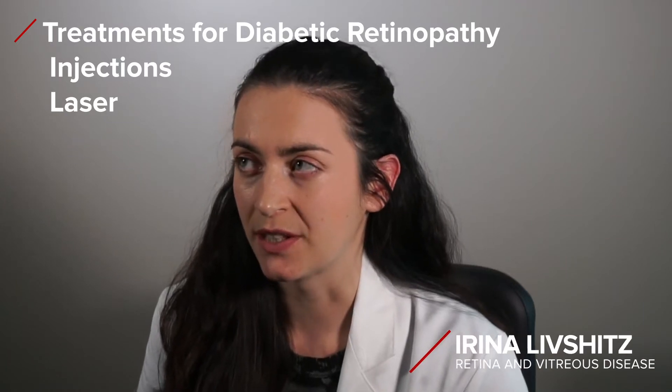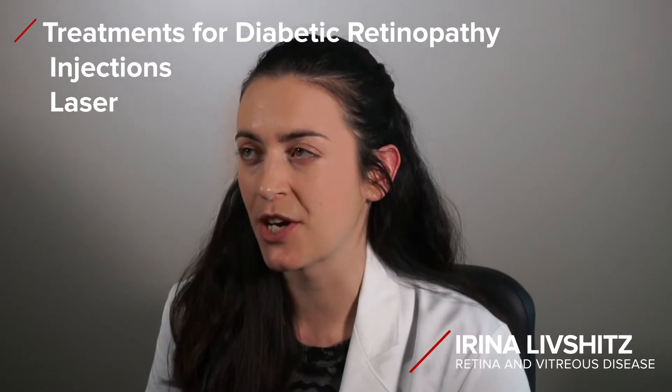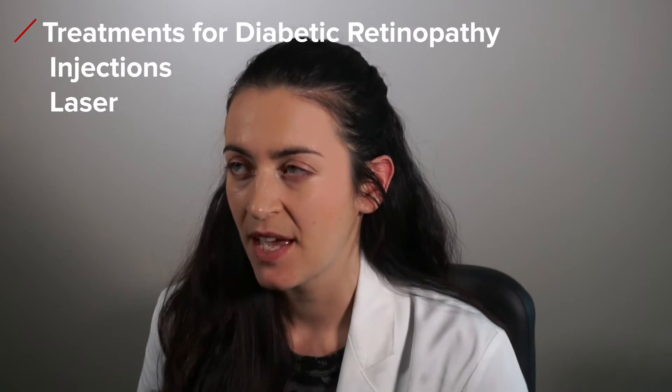We can treat these earlier changes in clinic using a combination of injections and laser treatment. The injections are a subset of medication called anti-VEGF, which blocks the stimulus for the eye to grow new blood vessels.